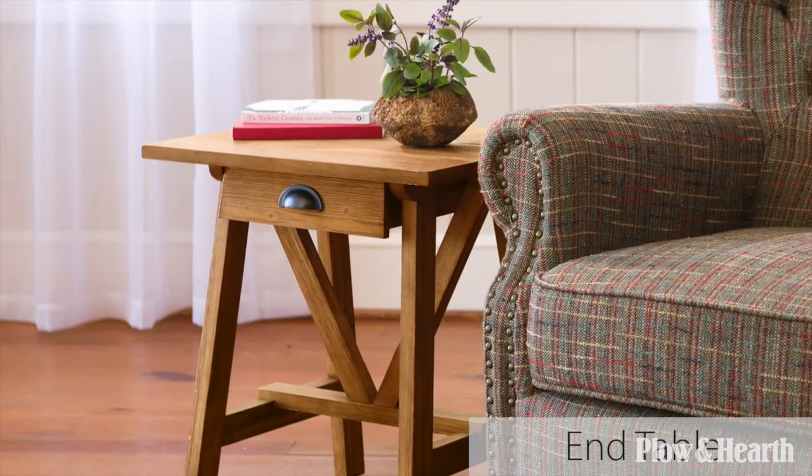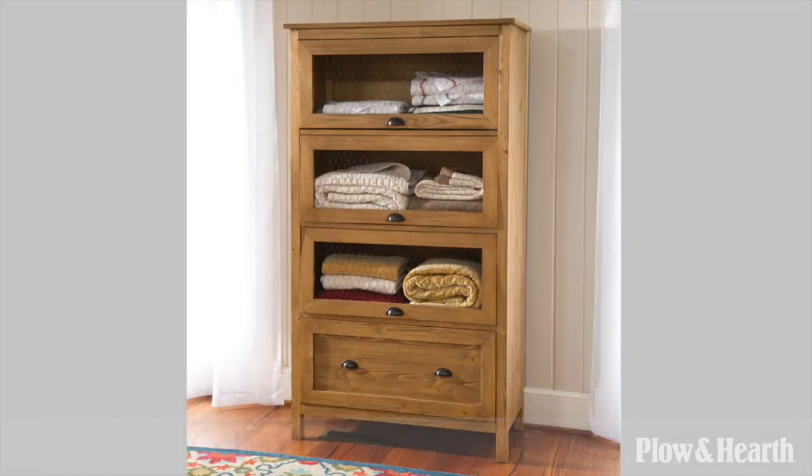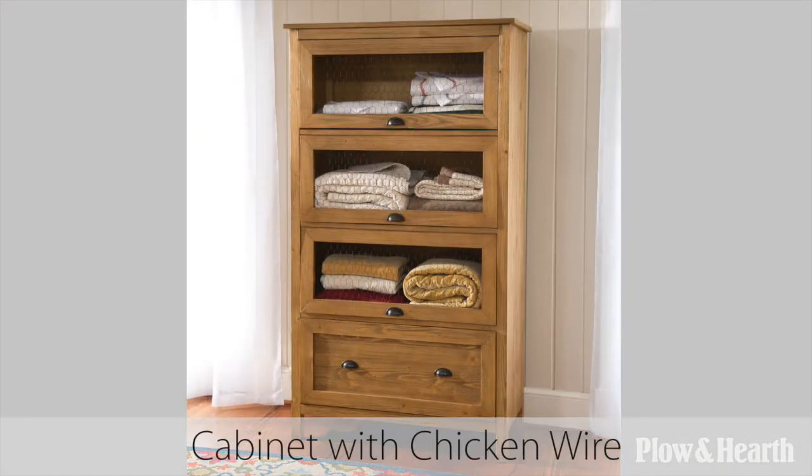Features include heavy-duty hardware, vintage cup pulls, and chicken wire inserts for a rustic style.